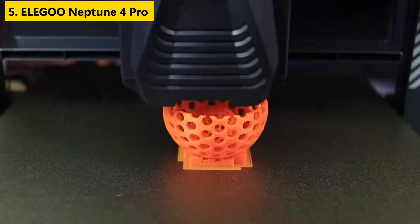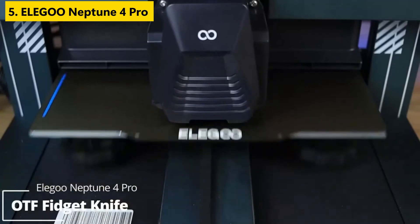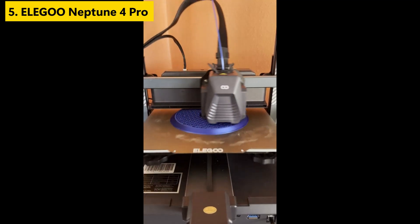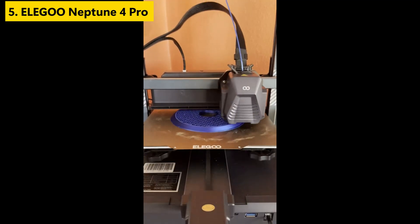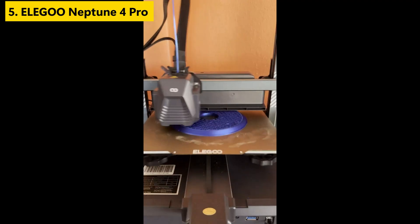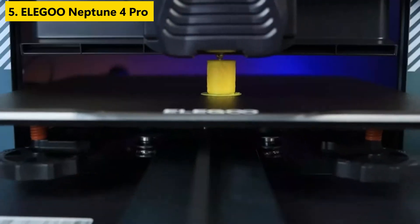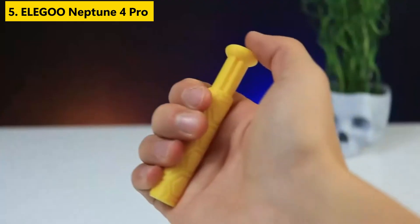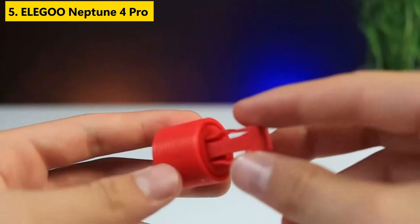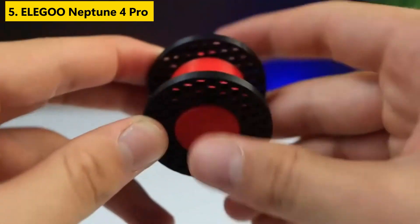Number five is the Elegoo Neptune 4 Pro, which strikes the perfect balance between affordability and performance, earning its place among the best budget 3D printers available. With a print speed of up to 500mm per second and the power of Klipper firmware, it provides smoother and faster operations without sacrificing accuracy. The direct drive extruder and automatic leveling make setup seamless, especially for beginners. Its 8.85×8.85×10.43 inch build volume is enough for most medium-scale prints, and easy assembly means you'll be up and running in no time.